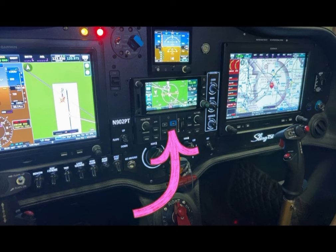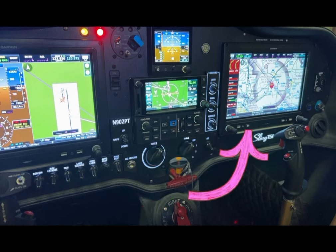Pushing that LVL button engages the autopilot and causes the plane to fly straight and level. Also on the screen in front of you is a small button with a letter D and an arrow through it.